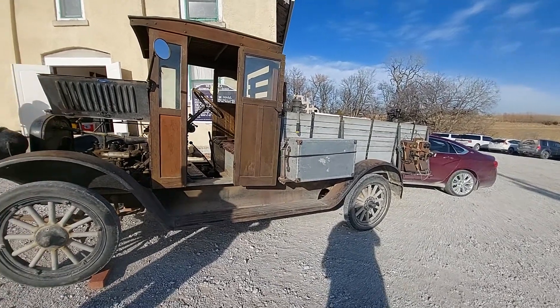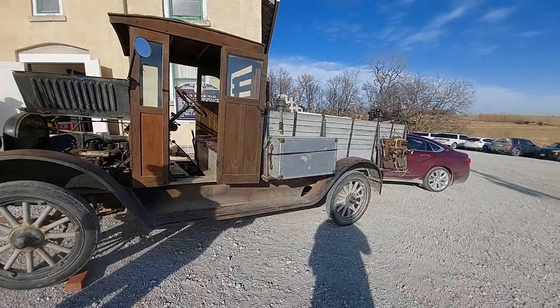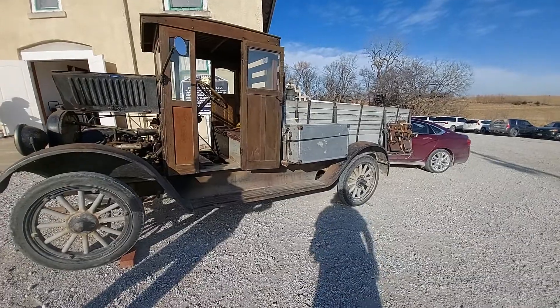And you can probably haul hay in it too, when you set it up crooked like that.